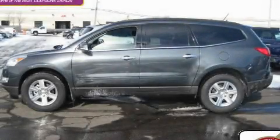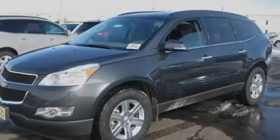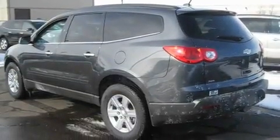This is a brand new 2011 Chevrolet Traverse, functional utility for a modern lifestyle. It has a 3.6-liter six-cylinder engine, an automatic transmission, and all-wheel drive.